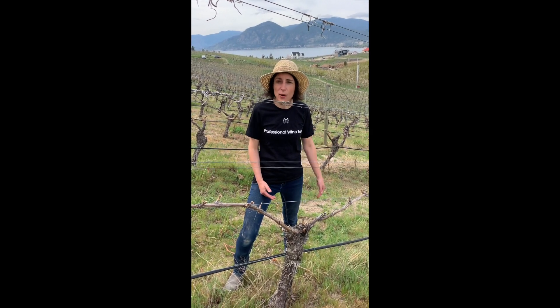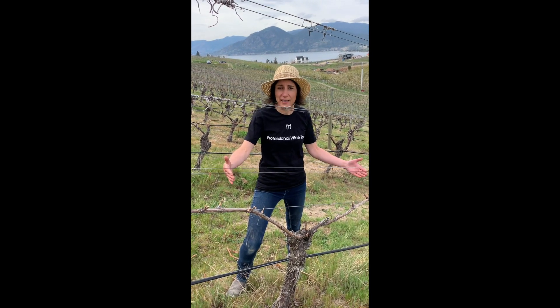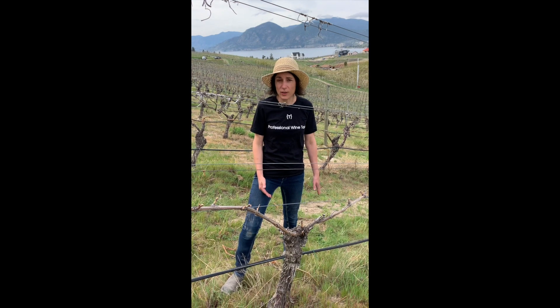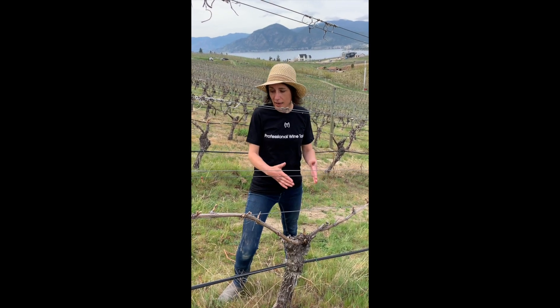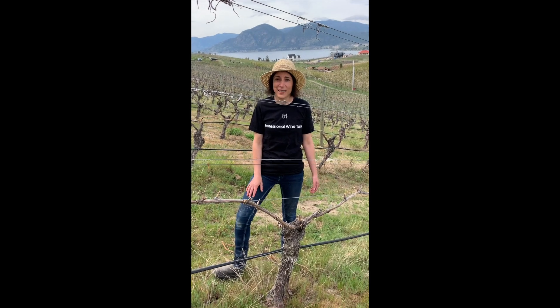It also allows us to control how much fruit we get off the vine — a little bit less fruit per acre than the Scott Henry, which is twice as much. So this is our VSP system at Therapy Vineyards for our barrel fermented Chardonnay.